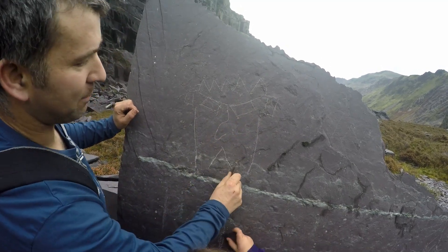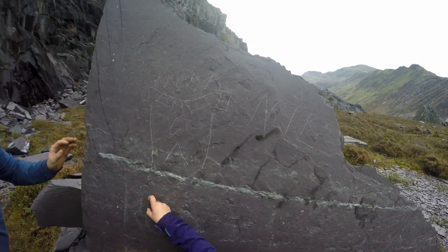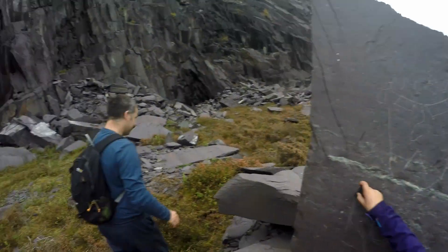So if anybody ever sees this strange looking facial figure randomly appearing on slate things and buildings around North Wales, then it's this man here that's done it.